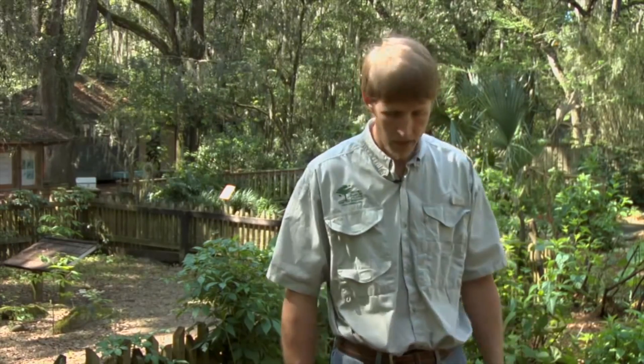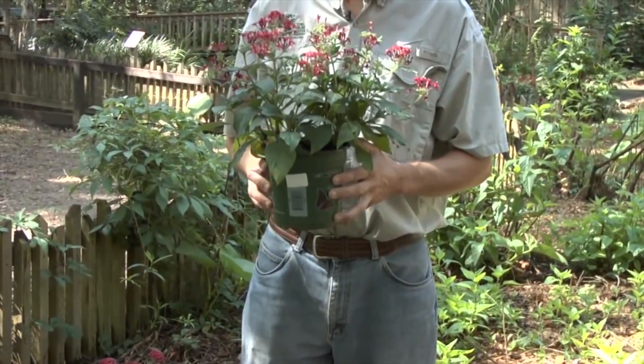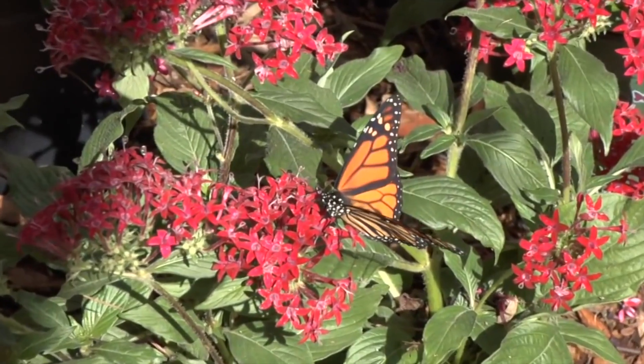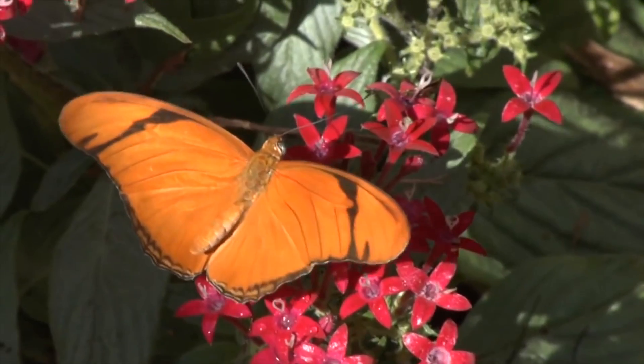Now some of the other plants — the nectar plants that we plant — are things like what I have here in front of me. This is a penta. You can find this at your local garden center. It is not a native, but it is a butterfly plant and it is a Florida-friendly plant. It has nice, big, bright red flowers, and attracts hummingbirds as well as butterflies. It's a good nectar source.